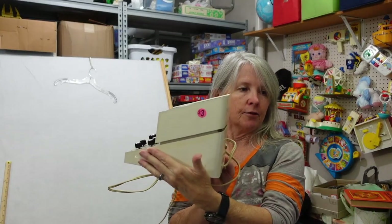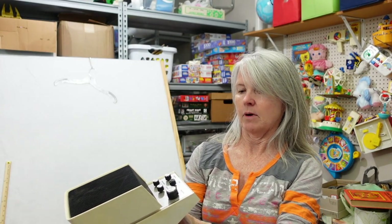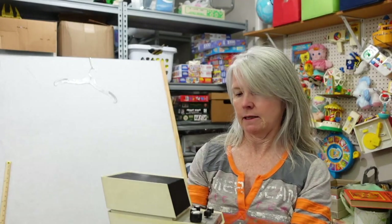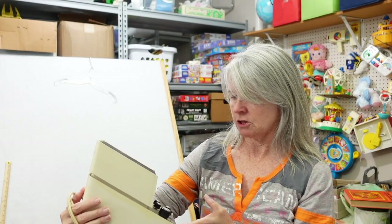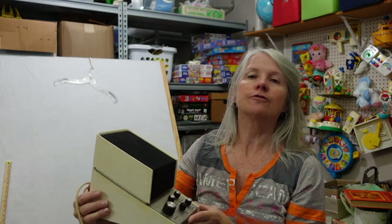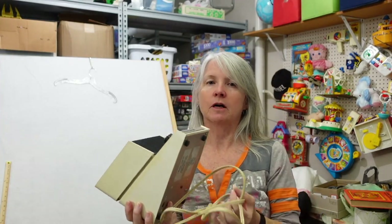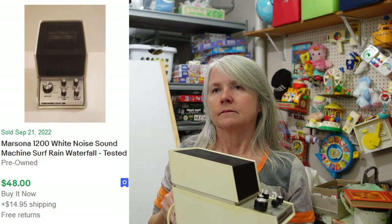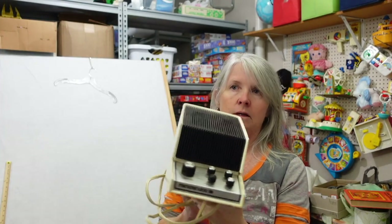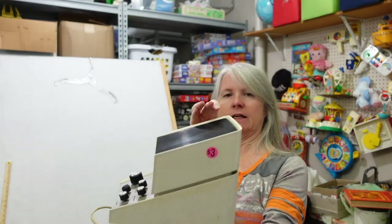He paid three dollars for this at a yard sale — it's a Marsano 1200, a vintage sound machine. It says surf, rain, waterfall — definitely old school. Comps show one for $60 with free shipping and $48 plus shipping, so probably $40 plus shipping. Don't do auctions — it will easily fit in a large priority box.